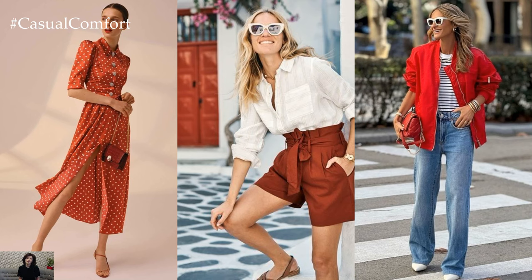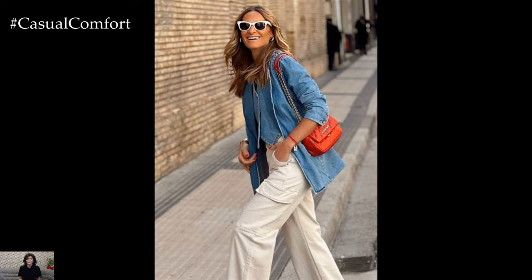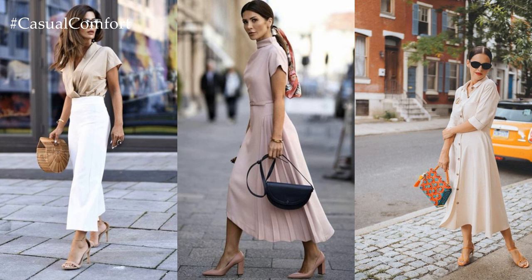In 2024, spring fashion is all about embracing neutral tones and classic silhouettes while adding modern twists for a fresh and stylish look. Whether you're enjoying a casual day out, tackling work meetings, or hitting the town for a night of fun, these outfit ideas will have you looking effortlessly chic all season long.